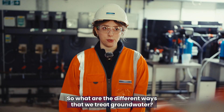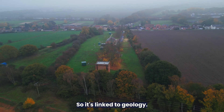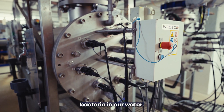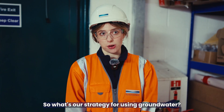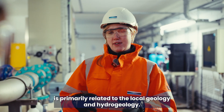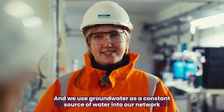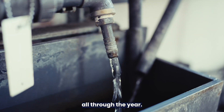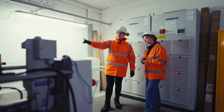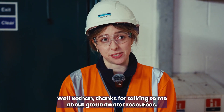So what are the different ways that we treat groundwater? The type of treatment needed will vary according to different characteristics of the site — it's linked to geology and the catchment of that particular area. Behind us we've got a UV reactor, and that makes sure we've got no harmful bacteria in our water. Groundwater makes up about 20% of our water resources here at Yorkshire Water, and where we abstract it is primarily related to local geology and hydrogeology. We use groundwater as a constant, resilient source all through the year, including during drought, and we abstract in line with our abstraction licences agreed with the Environment Agency.